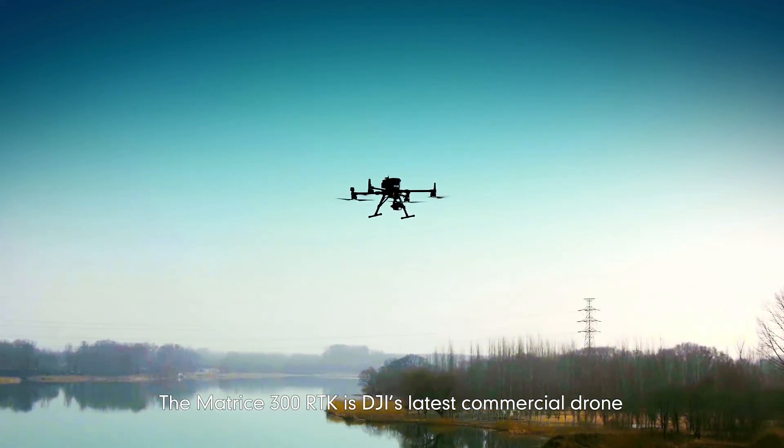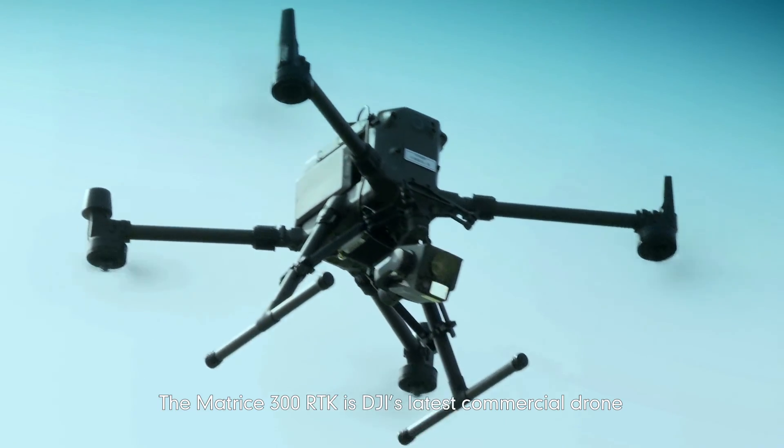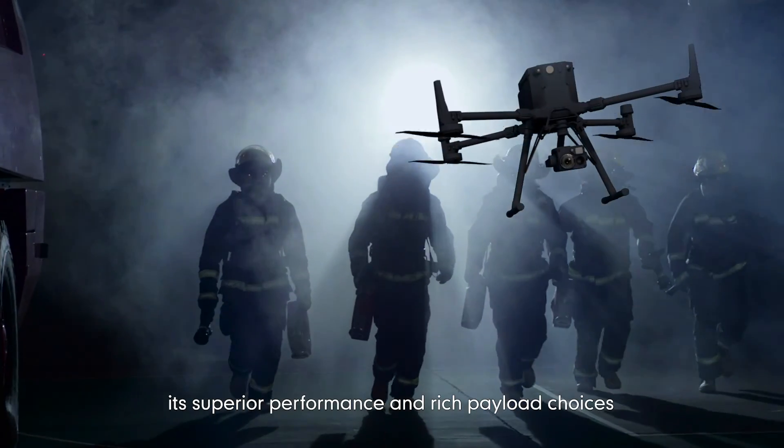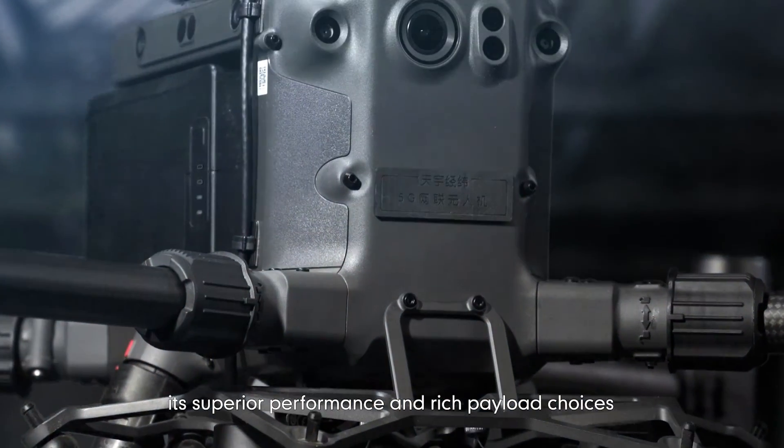The Matrix 300RTK is DJI's latest commercial drone. It's widely welcomed by the market for its superior performance and rich payload choices.